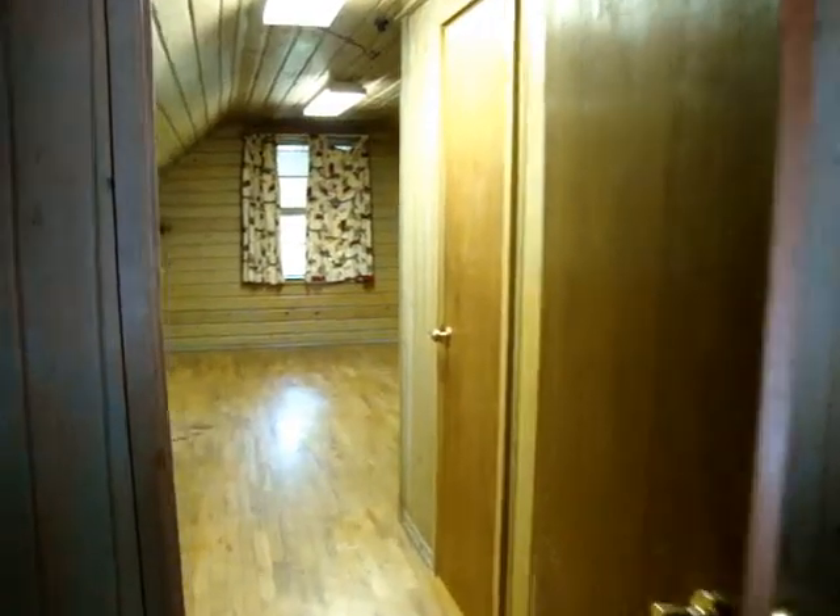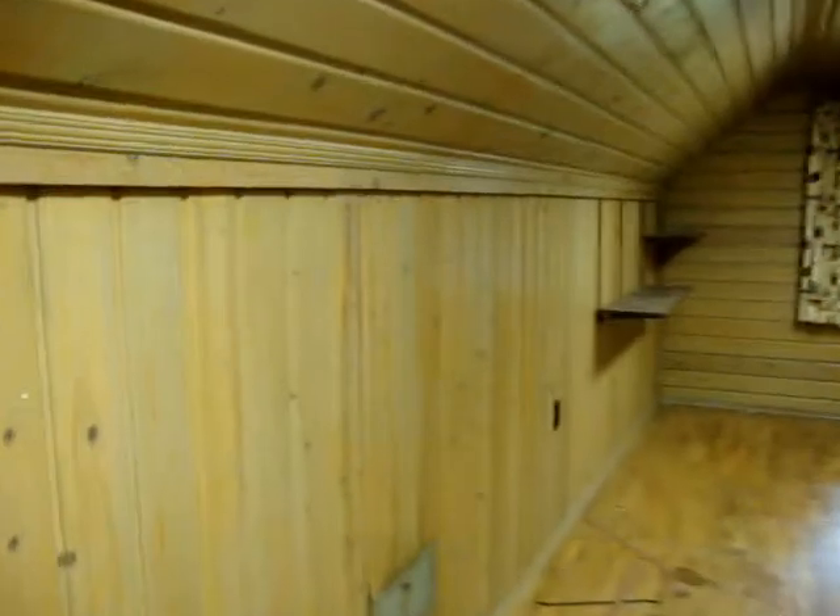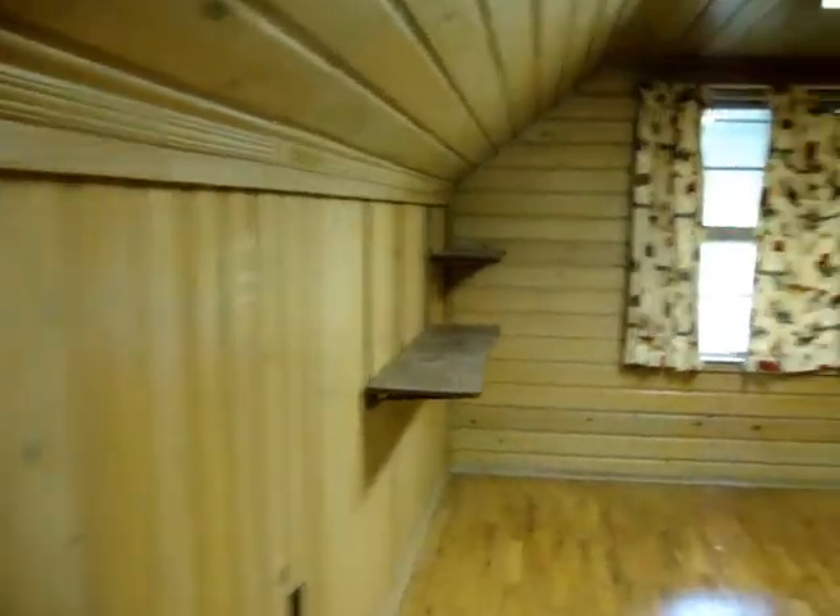This is the upstairs — hardwood floors, gives you a nice cabin feeling. Nice large room and it has a big closet. Can't go wrong with this purchase.